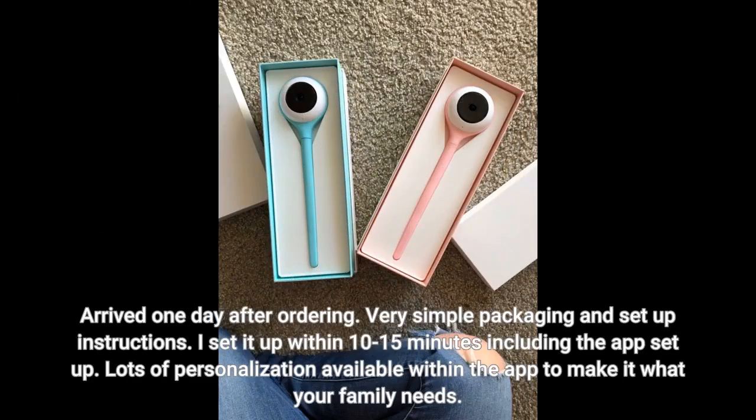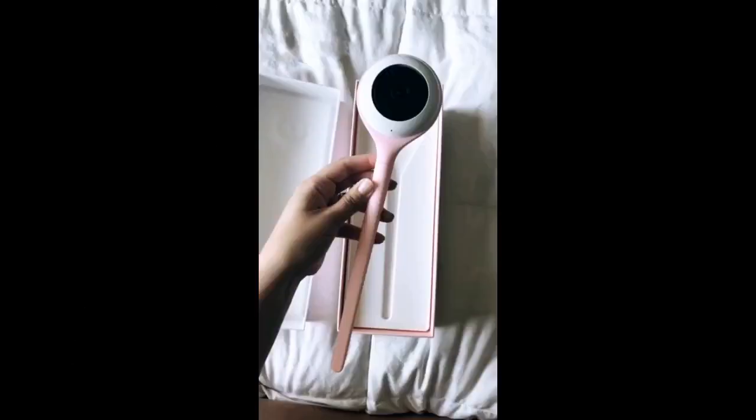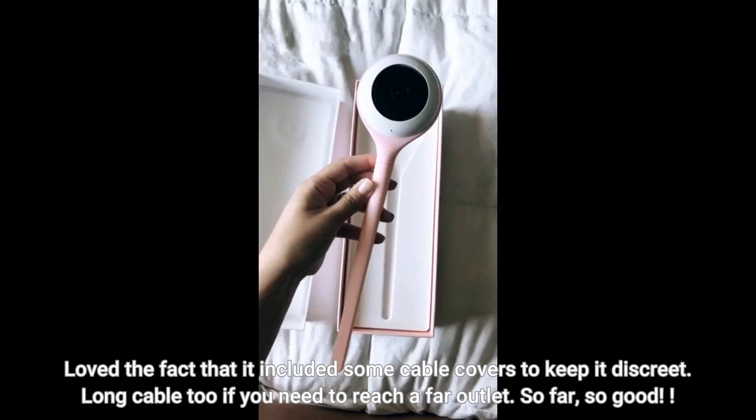Arrived one day after ordering. Very simple packaging and setup instructions. I set it up within 10-15 minutes including the app setup. Lots of personalization available within the app to make it what your family needs. Loved the fact that it included some cable covers to keep it discreet. Long cable too if you need to reach a far outlet.